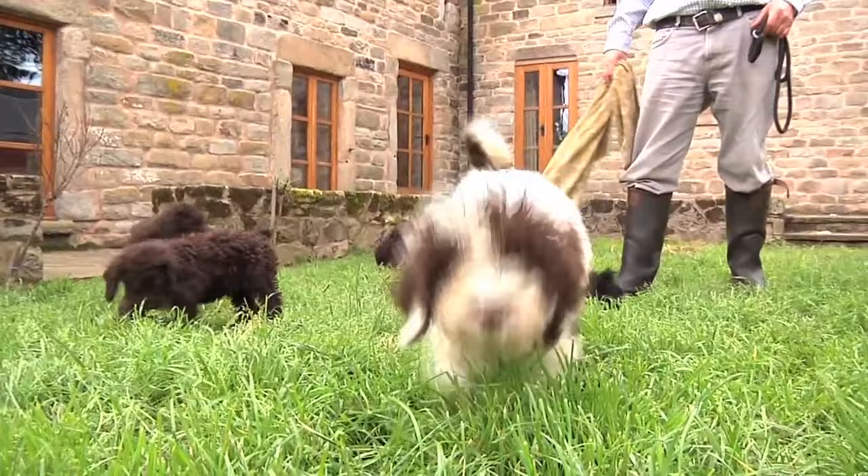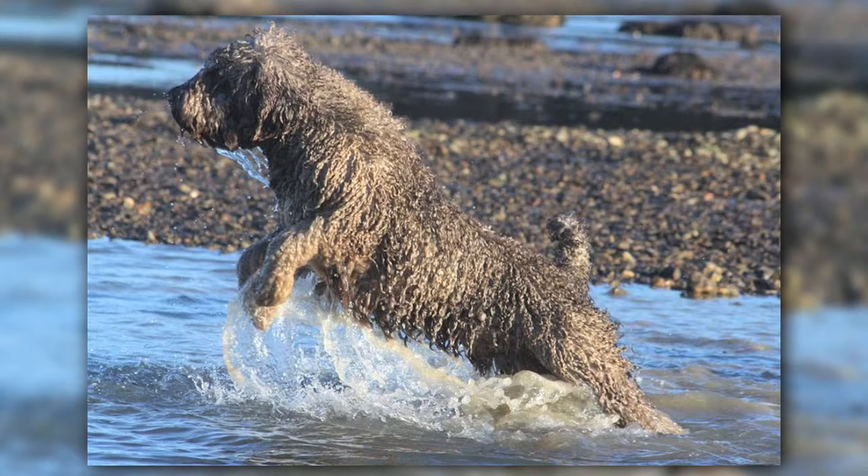That's what the breed is all about. Fun, happiness, not scared of anything, wanting to say hello, coming to see people, be friendly. They shouldn't be nervous, they shouldn't be scared — they should be happy and confident and bold. A working dog that is steady and full of confidence.